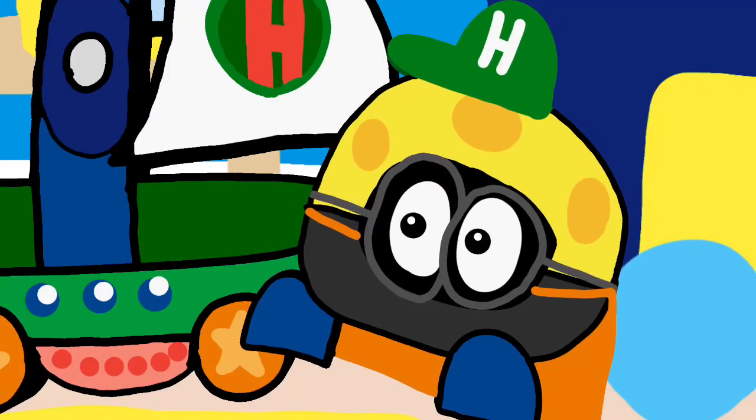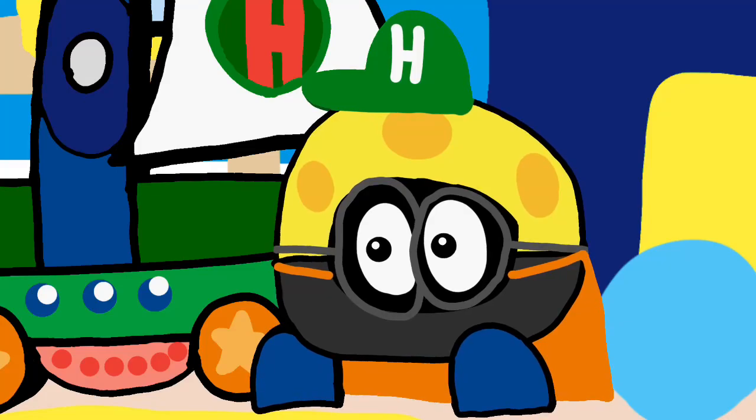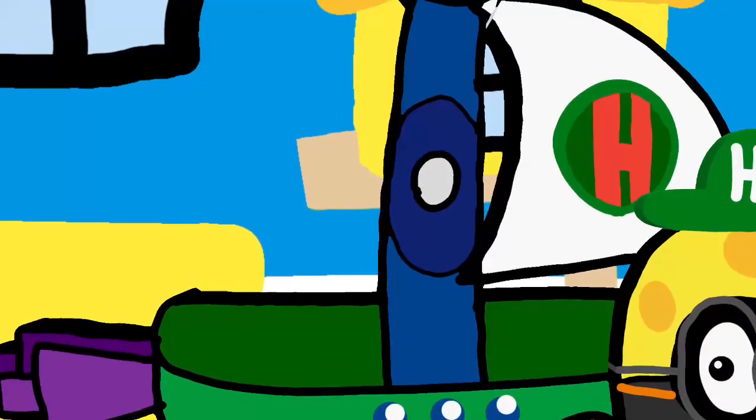Hey guys, it's me, Hugo. And also, you might be wondering, Hugo, why are you in your classroom, and why is your flyboat here?